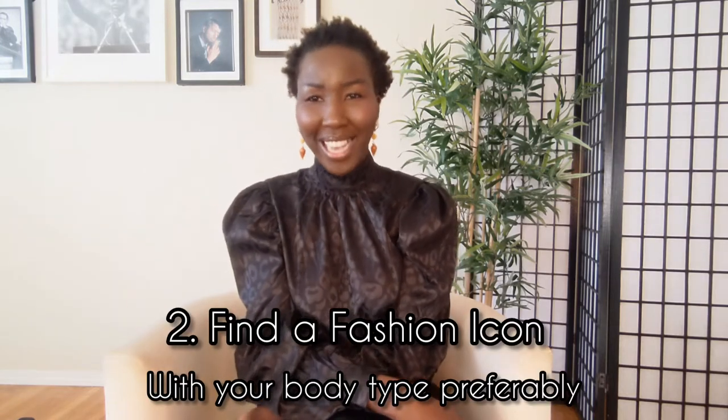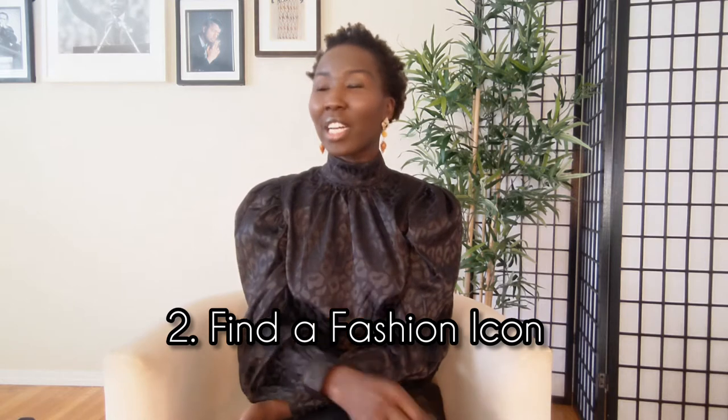Tip number two is to find a fashion icon. A fashion icon can be a celebrity or just a public figure that you really admire — someone where every time they step out, you love their outfit and you just want to wear everything they are wearing.